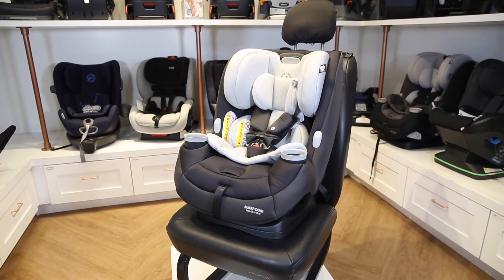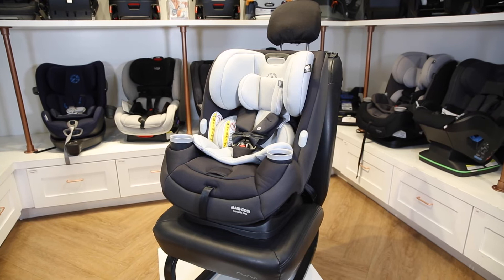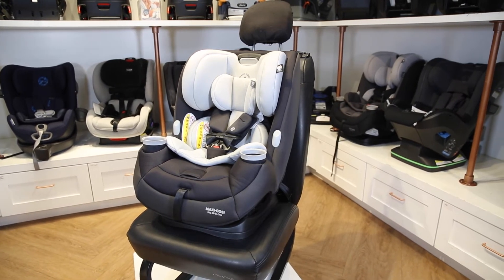In the Priya All-In-One, your child can sit rear-facing up to 40 pounds, forward-facing up to 65 pounds, and up to 100 pounds in booster mode.